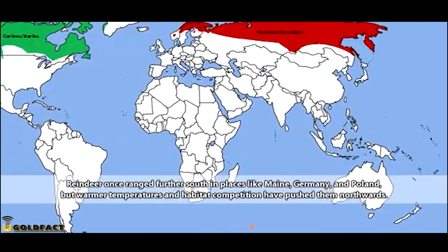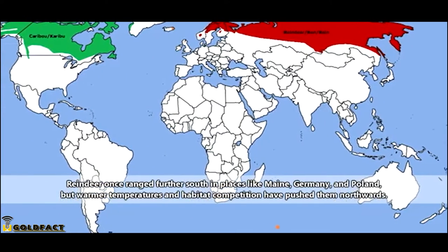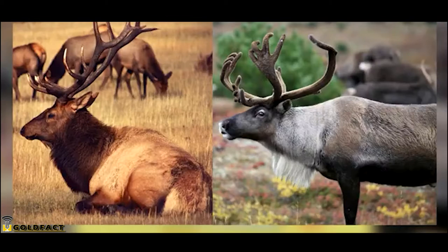Reindeer live in the Northern Hemisphere, throughout Arctic and Subarctic regions. They look similar to elk, but can be told apart from these deer by their paler necks.